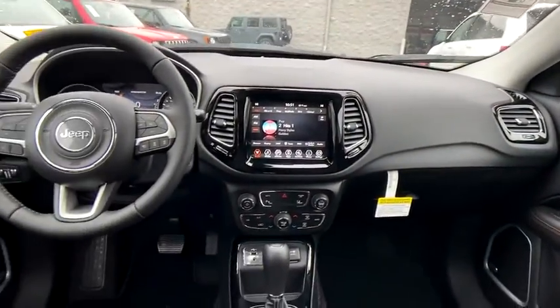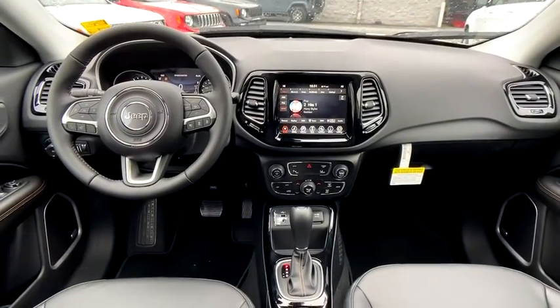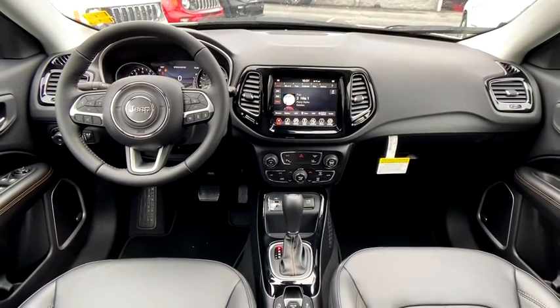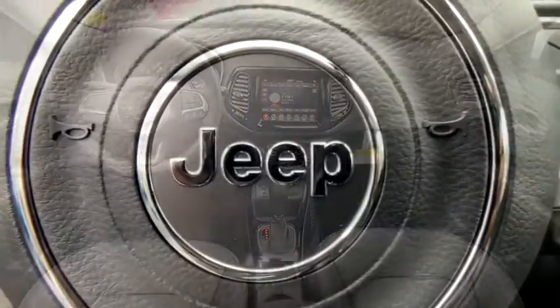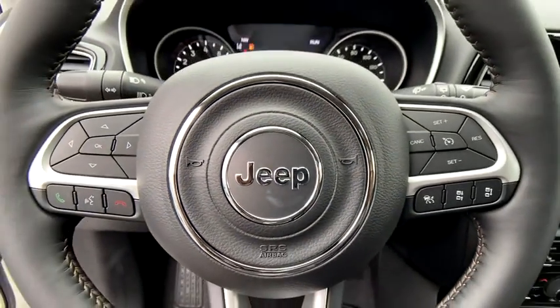Bluetooth, leather-wrapped steering wheel, power steering, adjustable steering wheel, keyless start, cruise control, floor mats, aluminum wheels, four-wheel disc brakes, auto-dimming rear-view mirror, climate control.